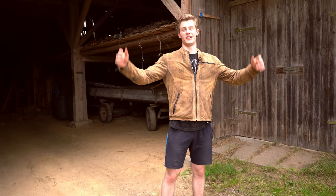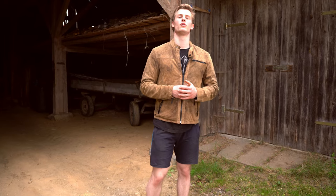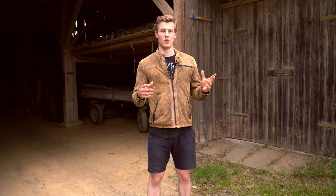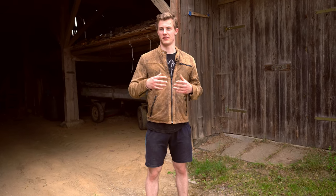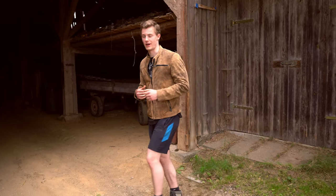Welcome back to our channel. A very special episode today because we're going to introduce you to our barn gym we're gonna build. We already started it around two years ago but we just put in some gym equipment in the barn and all the rest stayed there. So let's have a look at how it looks right now.